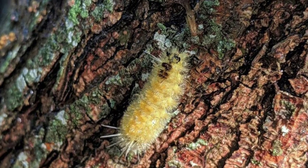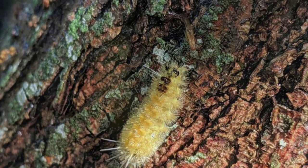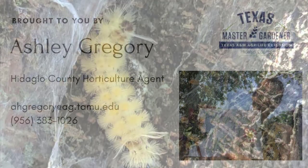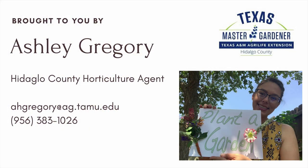We've seen this furry little friend hanging around our ebony tree at the garden, and we're pretty sure that this is the Santa Ana tussock moth. Thanks for watching and join us next week for What's Blooming Wednesday.